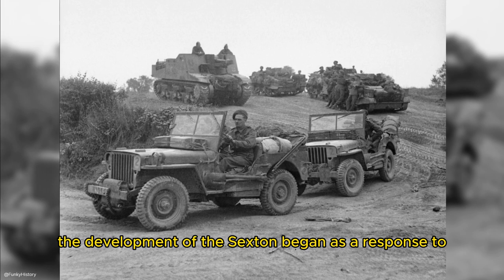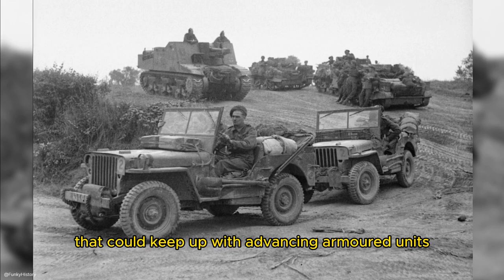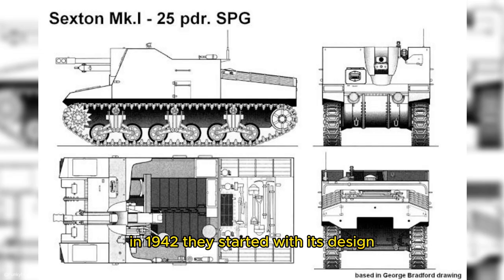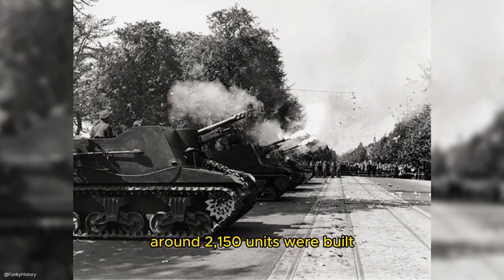The development of the Sexton began as a response to the need for a mobile artillery platform that could keep up with advancing armoured units. Design began in 1942, and from 1942 to 1945 it was produced by the Montreal Locomotive Works. Around 2,150 units were built.